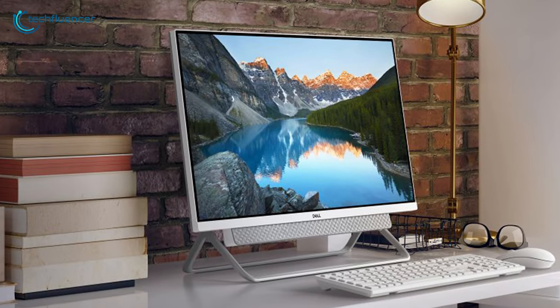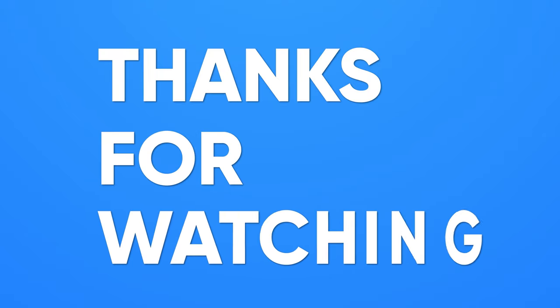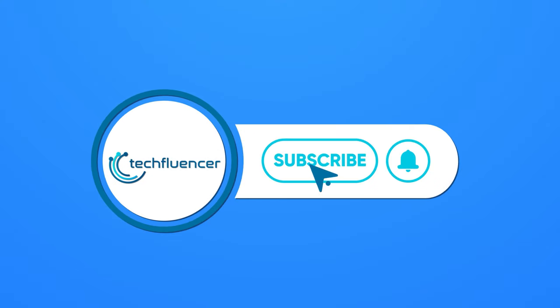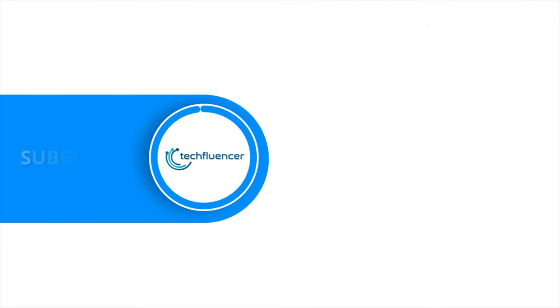So, that was all about the top 5 best all-in-one PCs. Thanks for watching. If you found this video helpful, please give it a thumbs up, share it with your friends, and comment below to let us know your thoughts. Subscribe to our channel and hit the bell icon if you want to see more videos like this on your feed.